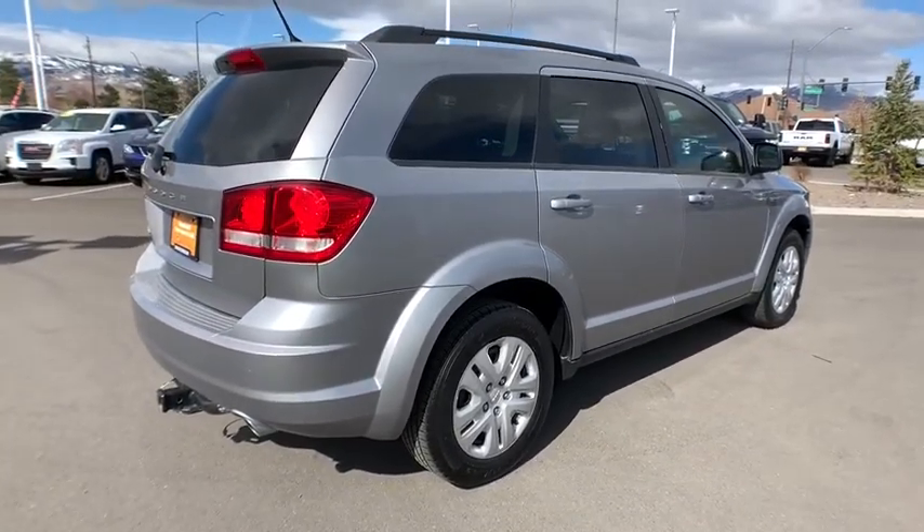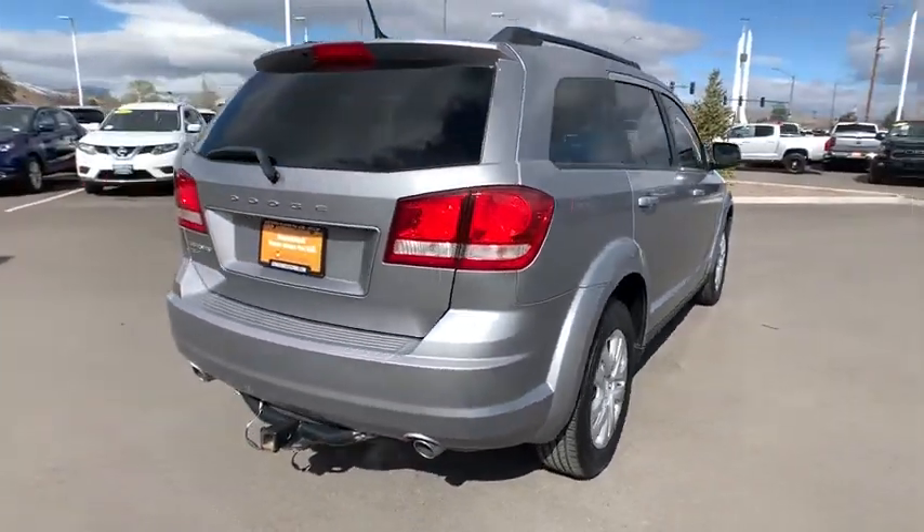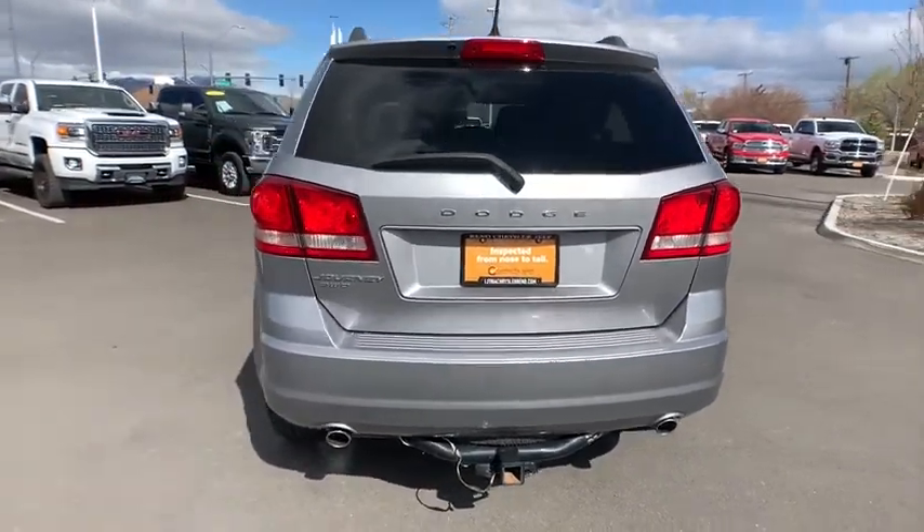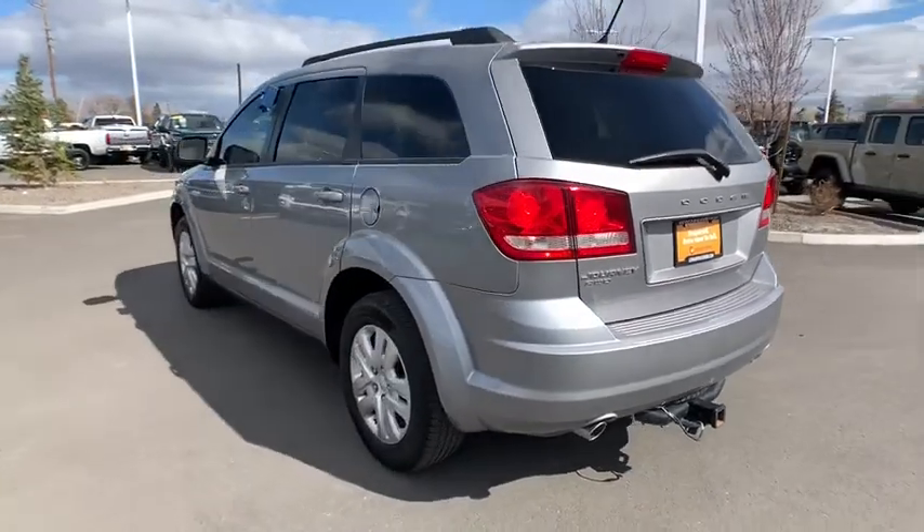The Journey's optional third-row seat, along with innovative features like a chilled beverage cooler and in-floor storage bin, make it a good and affordable alternative to a traditional minivan.